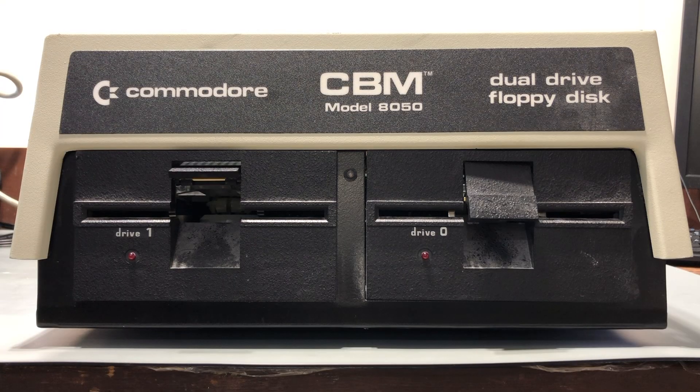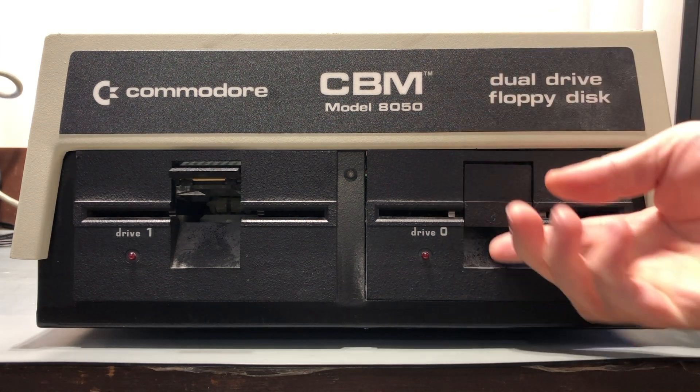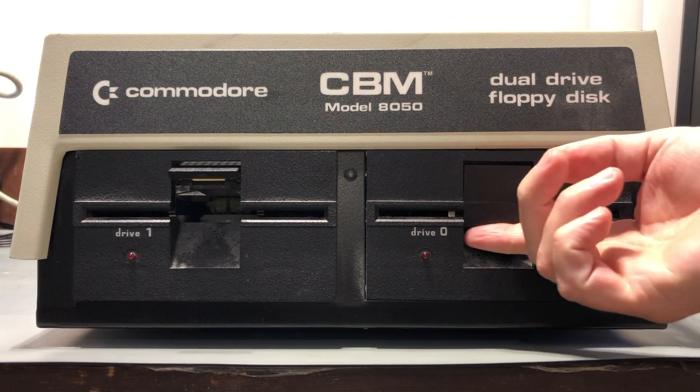One of the items I picked up from Neil was this 8050 Commodore disc drive. This is an IEEE-488 dual floppy drive made for the PET series around 1980. Neil mentioned that the drive latch mechanisms were broken, and indeed you can see how this one just flops around in the wind.